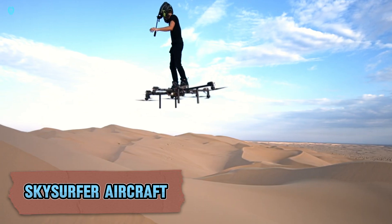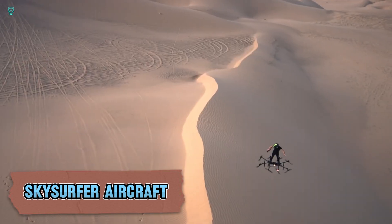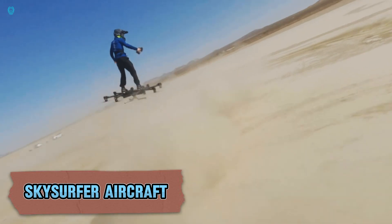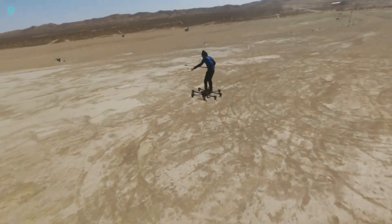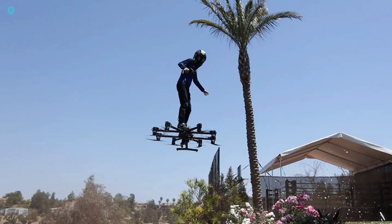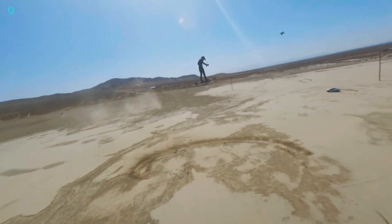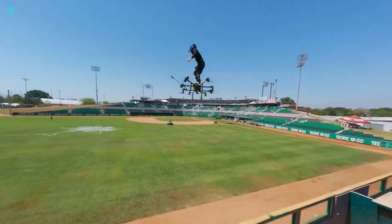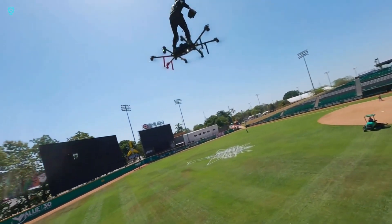The SkySurfer aircraft is an all-electric vertical take-off and landing vehicle developed by M Aviation. Designed for personal use, it's compact and user-friendly, folding down to a size that can be carried on a passenger airplane, making it extremely portable. Although still in development, the company has shared some impressive specs.